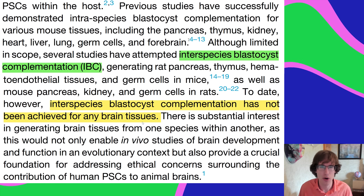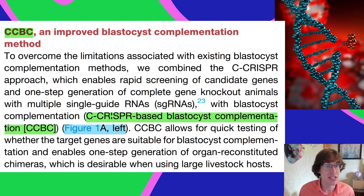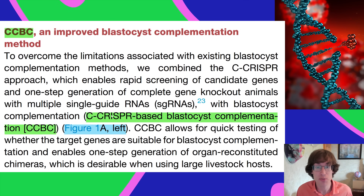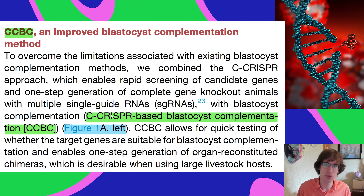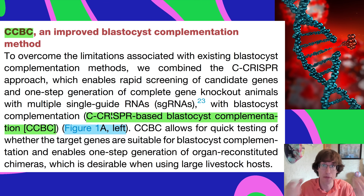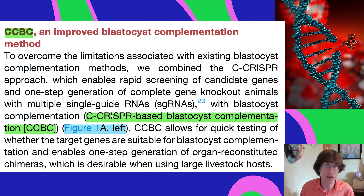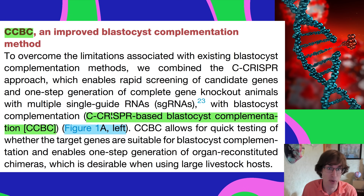The problem with the brain is we don't already know what gene to knock out. They had to develop a new technique called CCBC — CRISPR-based blastocyst complementation — using CRISPR technology to figure out what gene to knock out so the forebrain wouldn't grow, and then they could try interspecies blastocyst complementation with brain tissue.